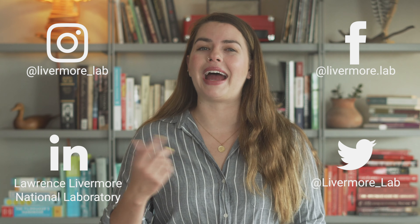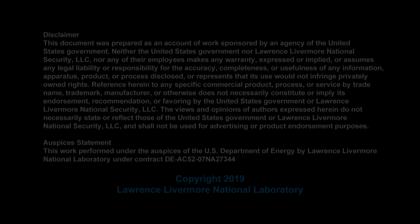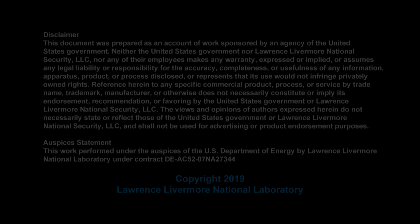If you were wowed by the work we covered in this video, then subscribe to our channel for a new look inside the lab every month. And subscribe to us on all of our social media platforms to stay up to date with our exciting science news. We're at Livermore Lab everywhere you can look for us. If you have questions about this work, or if you have another topic that you want us to cover, leave it for us in the comments. And as always, thank you so much for watching.